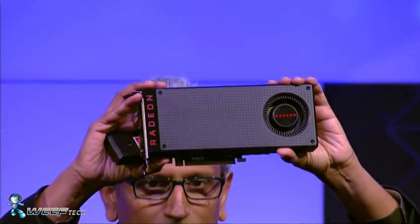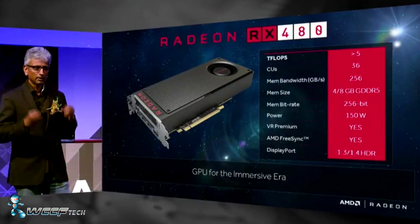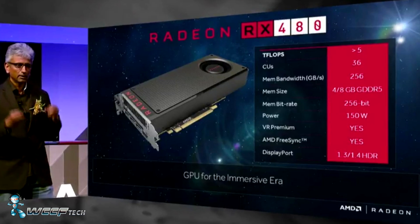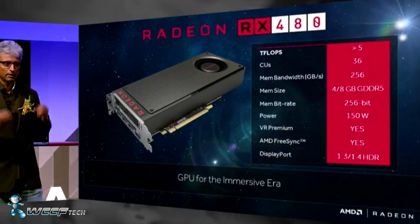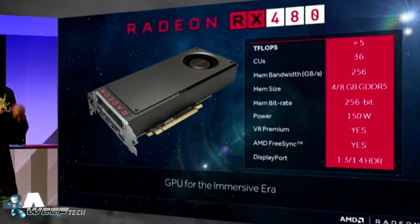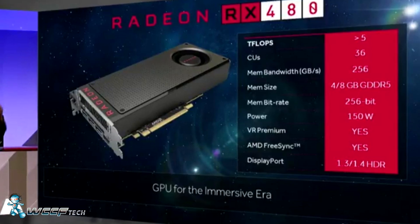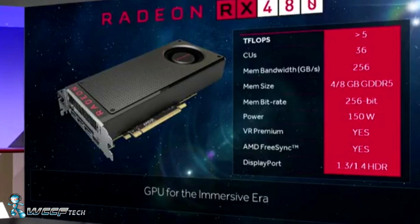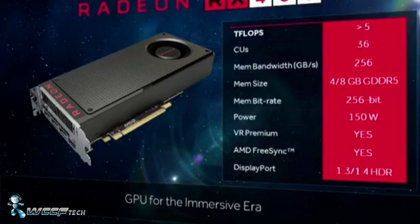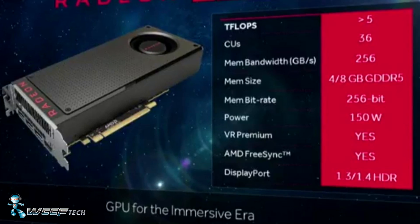As far as performance and specifications go, we're looking at greater than 5 teraflops of performance with 36 compute units, a 256 gigabyte per second bandwidth with an effective data rate of 8 gigabytes per second. It comes in 4 and 8 gigabyte variants of GDDR5 on a 256-bit bus, featuring a 150 watt power draw. It is VR ready and AMD FreeSync ready, featuring DisplayPort 1.3 and 1.4 HDR support.